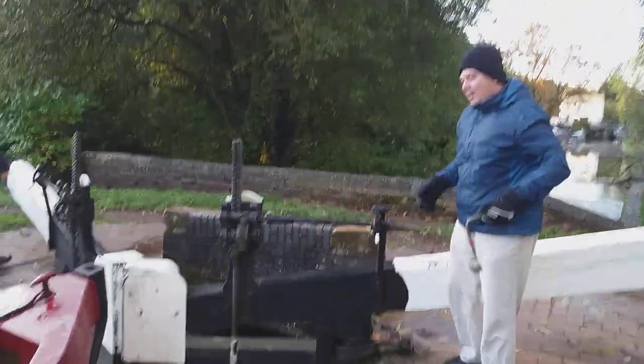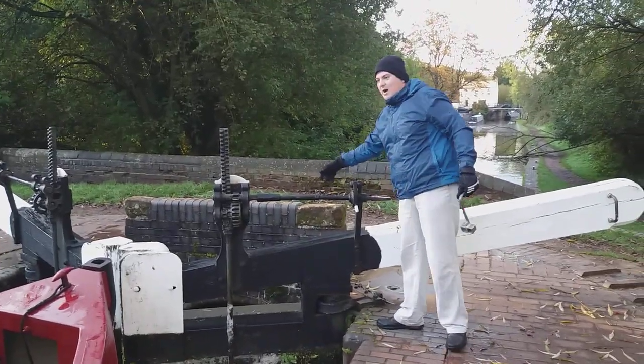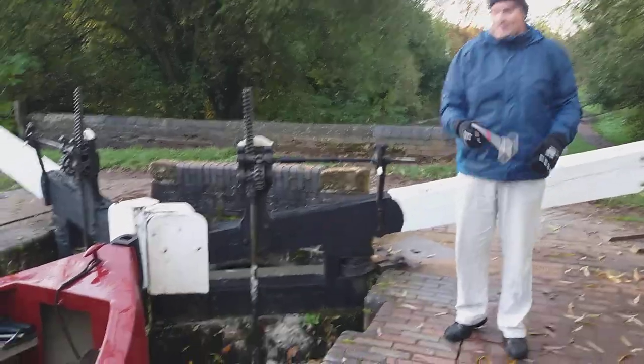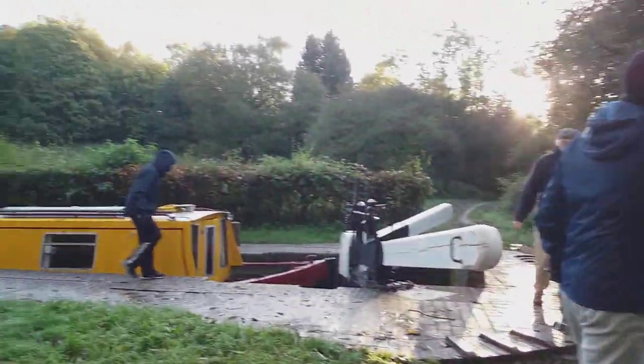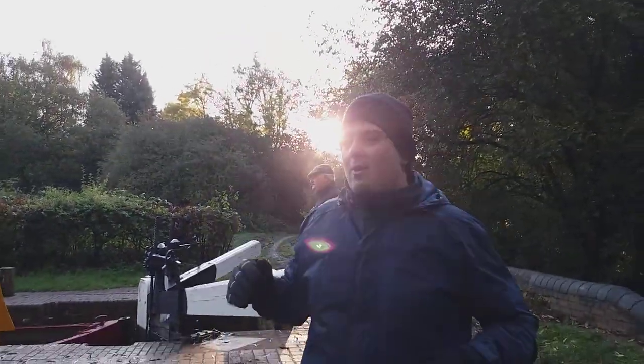Right then, now as you can see, the water's going to go down and it's going to help the boat go downhill. I don't know if you can see, but there's quite a big height difference. As you can see, it's like a big slope going down. Locks help enable boats to travel uphill and downhill.